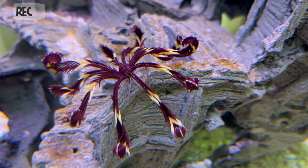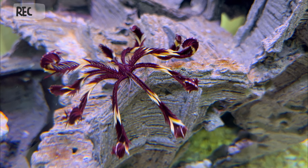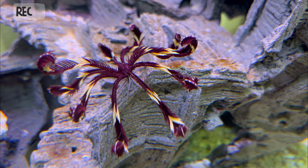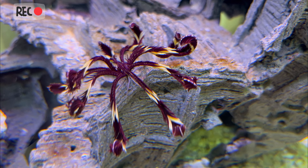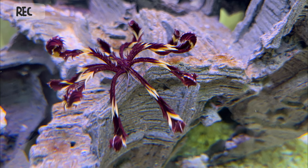Crinoids come in a variety of colors and patterns, and can be found in oceans all over the world, from shallow coral reefs to deep sea environments. They are often considered to be one of the most graceful and delicate-looking creatures in the ocean.